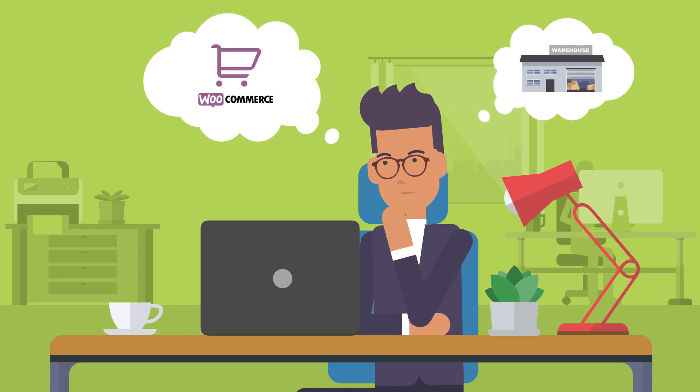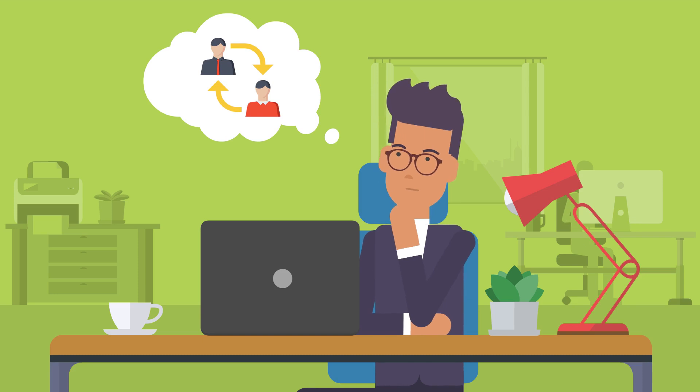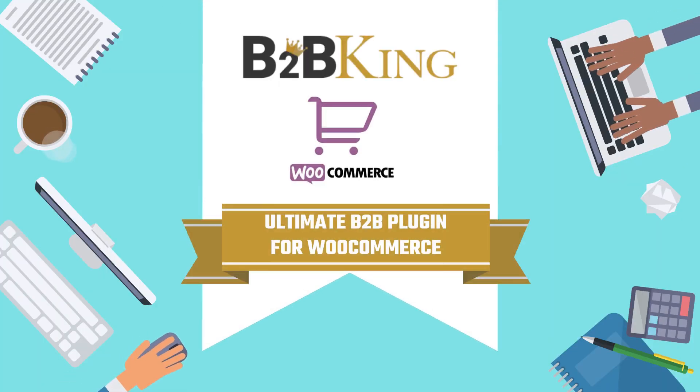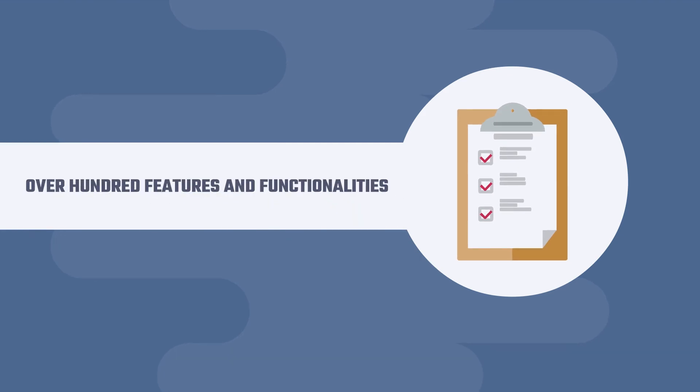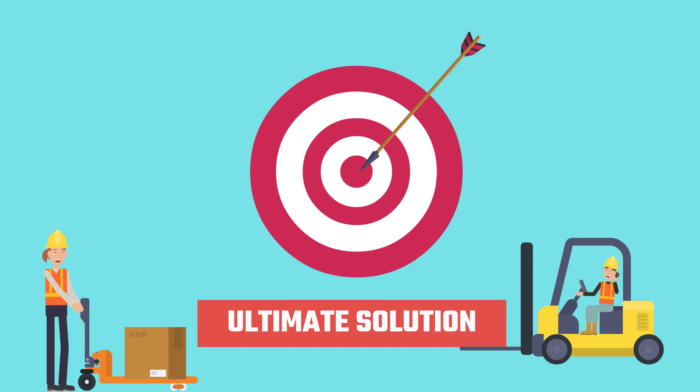Would you like to set up a wholesale store with WooCommerce, or add business-to-business functionality to your already existing store? You can do it all with B2B King. With over 100 features and functionalities, it's the ultimate wholesale solution for your eCommerce store.